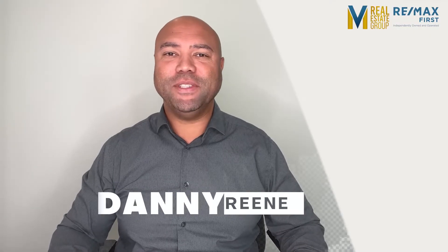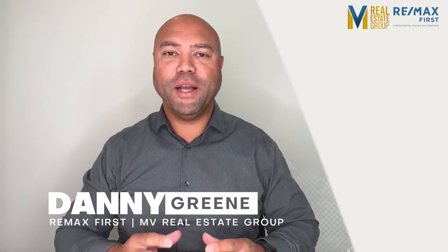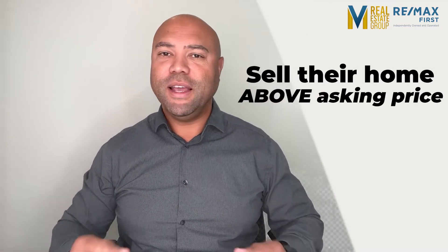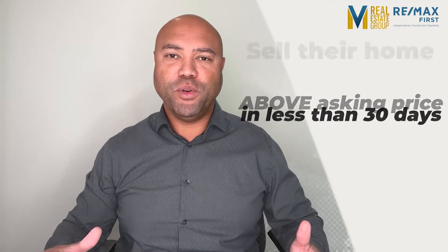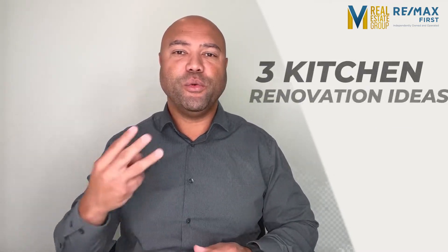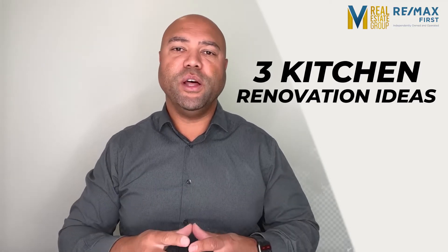My name is Danny Green and I'm your local realtor with MV Real Estate Group, RE-MAX First. I specialize in helping homeowners in Calgary sell their home above asking price in less than 30 days, so they can move into a better home and improve their quality of life without having to worry about a thing. And in today's video, I'm going to share three kitchen renovation ideas that you can make in order to sell your Calgary home.